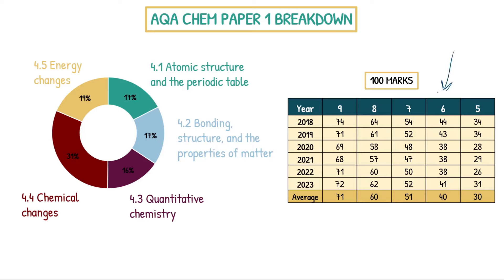On this table is a grade boundaries table. Every year from 2018 to 2023, it's pretty similar in terms of how many raw marks you need. Since the paper is out of 100 marks, the raw marks are also percentages. On average across the six years, you need 71 raw marks to get a nine, and 60 to get an eight. So 71% for a nine, 60% for an eight. If you look at a seven, it's about 50%. So getting 50% of the paper correct gets you a seven, and 60% gets you an eight on average.